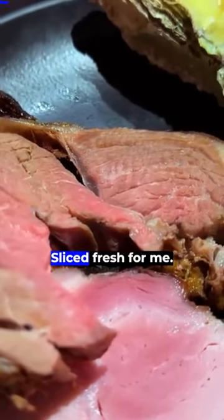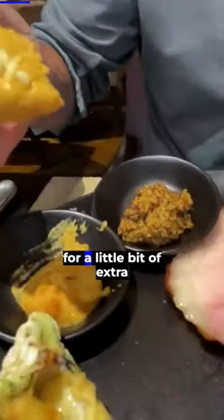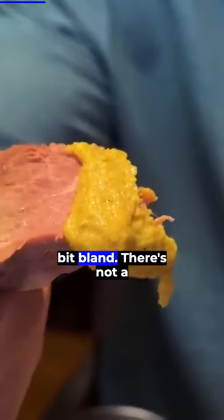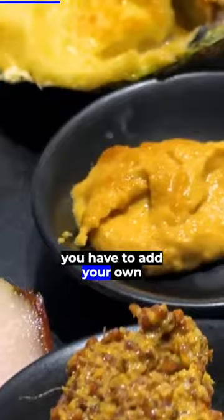Next we have lamb — check out this lamb, sliced fresh for me. Very much to try. I have a mustard sauce here just for a little bit of extra flavor. It's lamby, but I can say it is a little bit bland; there's not a ton of flavor to it. So I think if you're gonna get meat like this, you have to add your own sauces.